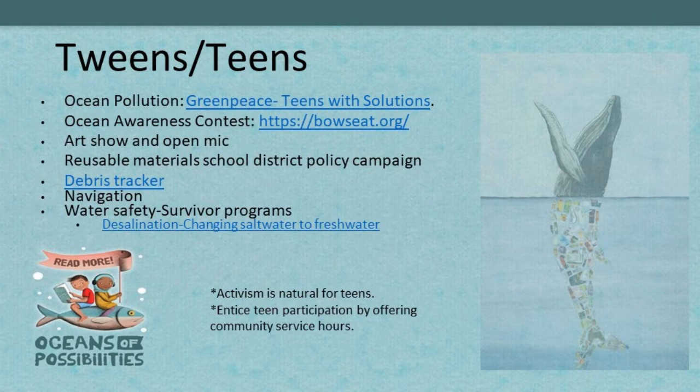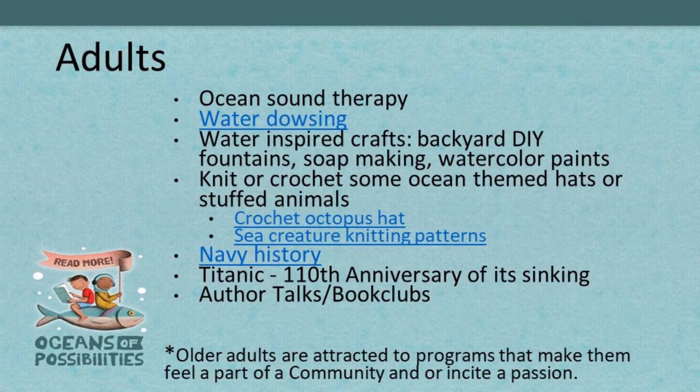Just a reminder — these links are going to be with our slides posted on the CSLP website with the recording to this presentation, so don't worry about opening everything right now. We're hoping in the chat you can start to plug in some ocean-related programming you're planning this summer, because we wanted this session to be as interactive as possible. Make sure you select 'everyone' in the 'to' box to post to all attendees.